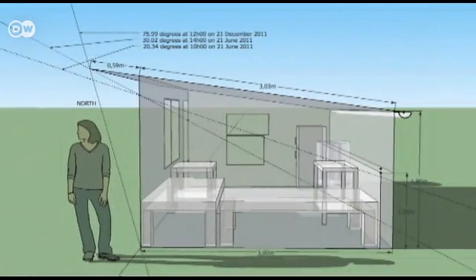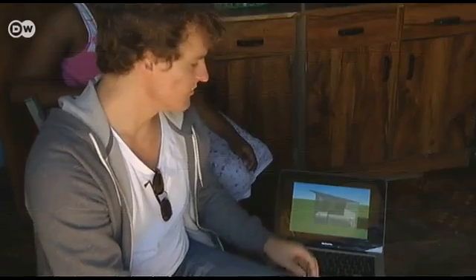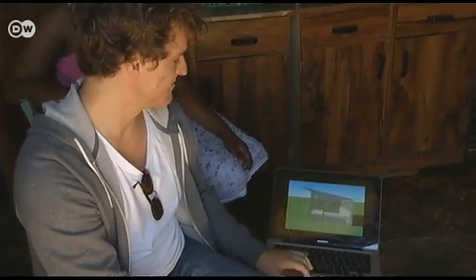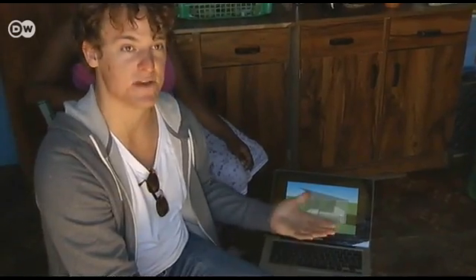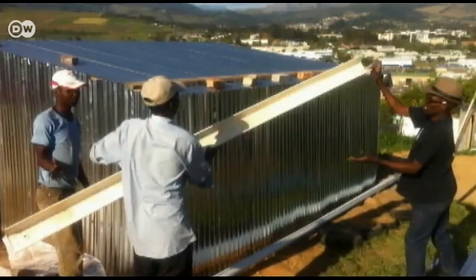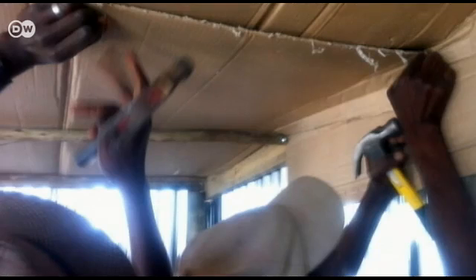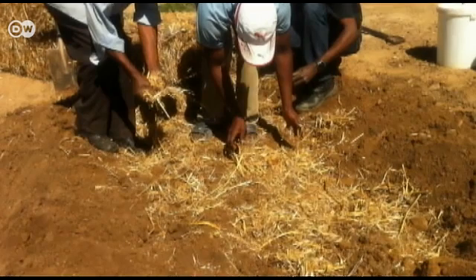The team is pleased with the result. With a few simple modifications, the shack is now energy efficient. The design incorporates inputs from various stakeholders, including community members in Enkinani, architects, and earth building specialists. The prototype took 12 days to build and cost about 550 euros. One wall is made of straw and mud, insulated with recycled cardboard boxes sprayed with fire-retardant paint and inside-out milk cartons — all materials easily available in the township.